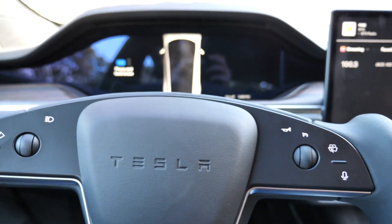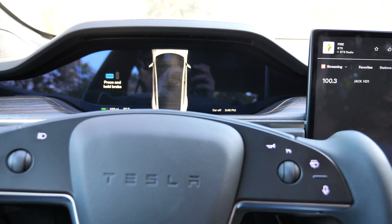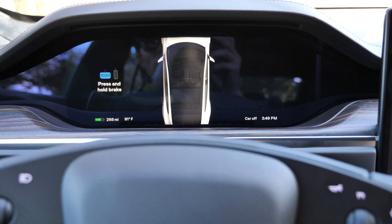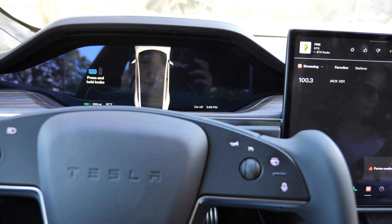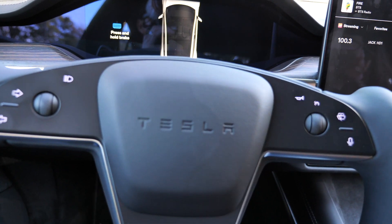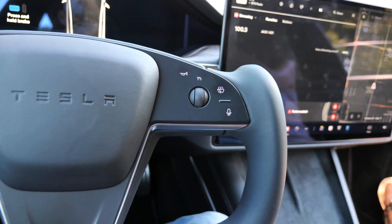Since I took off earlier in the day, it was starting at 290 miles. I'm currently at 268 miles of range on the pack, so I still have quite a bit of range available to drive around and experience.